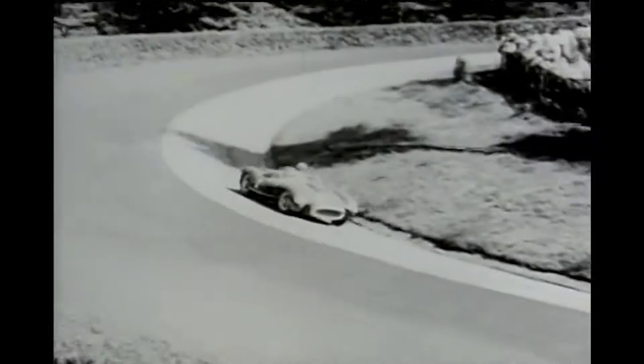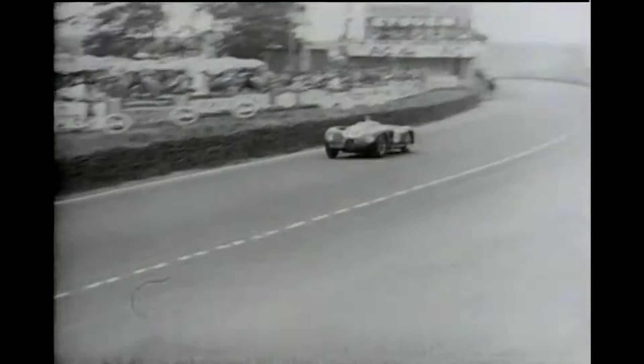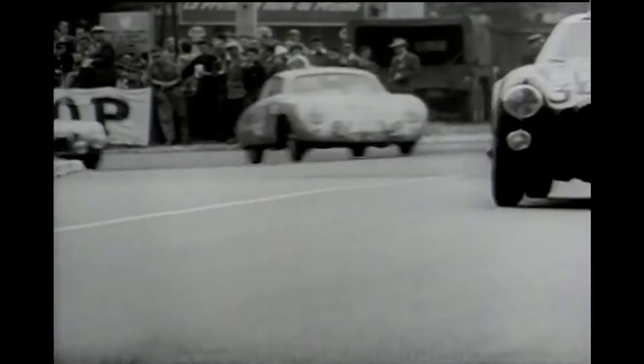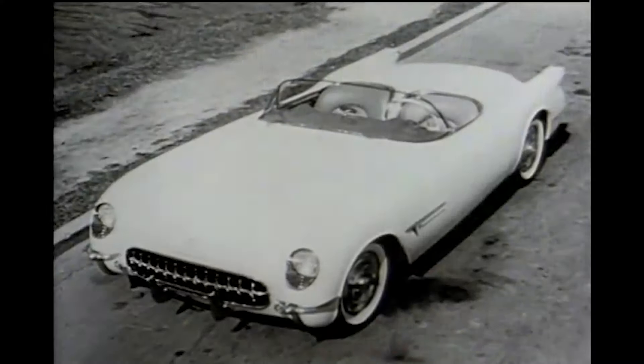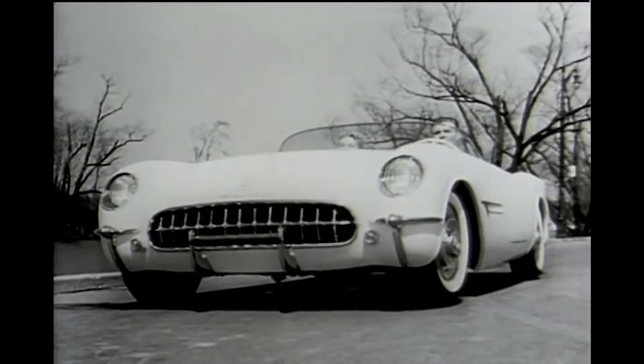Let me take you back a little bit. It's the early 1950s and the European sports cars are leaving America behind. New sights and new sounds flash across the continent as road racing erupts into a truly international sport. So General Motors decides to get involved, and in 1953 they came out with one of their own sports cars — introducing America's only true sports car.